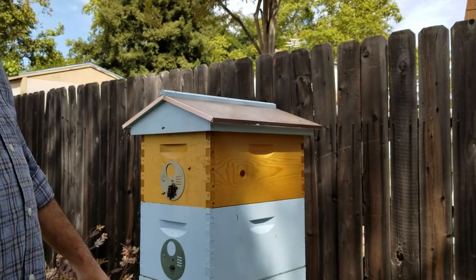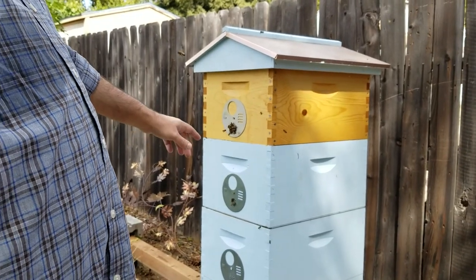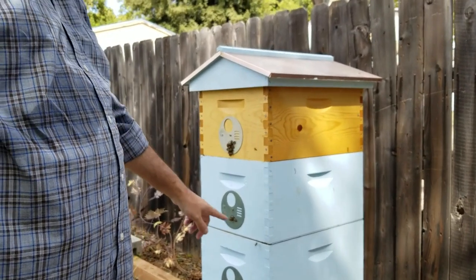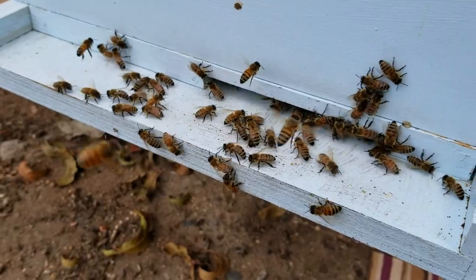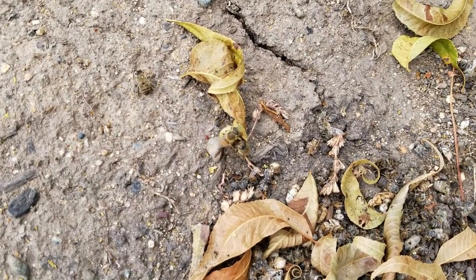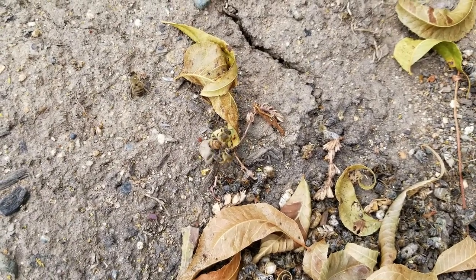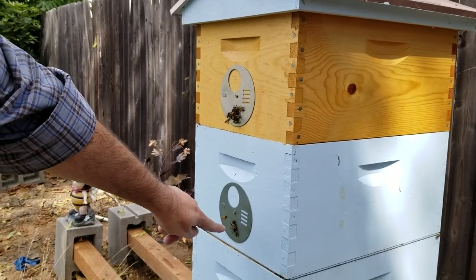These bees right here are not from this hive. Luckily I have protectors on and they can't get in, but this upper box has the fewest amount of bees. This one has more and obviously those two down there have more. I have an entrance reducer on the front and you can see there's some battles going on right here. Some bees that don't belong are being kicked out by the guard bees. But up here there's no guard bees to push them off.